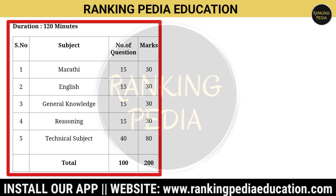Marathi subject: 15 questions, 30 marks. English subject: 15 questions, 30 marks. GK subject: 15 questions, 30 marks. Reasoning: 15 questions, 30 marks. The technical subject, Civil Engineering, will be 40 questions worth 80 marks. Total: 100 questions, 200 marks.